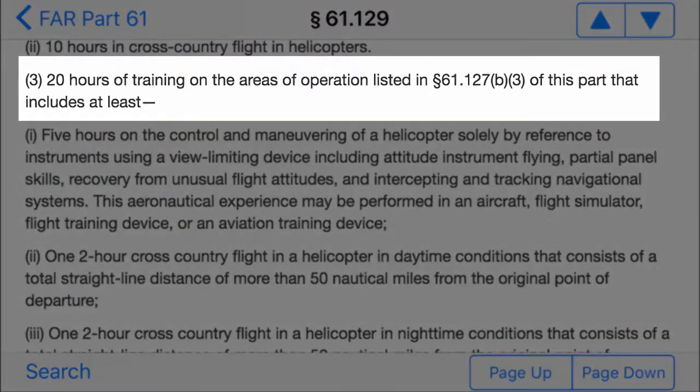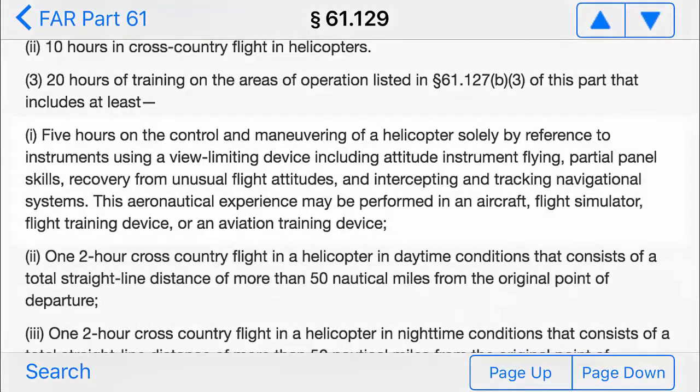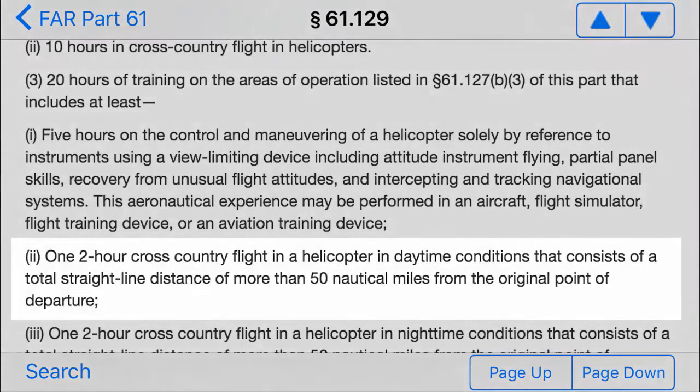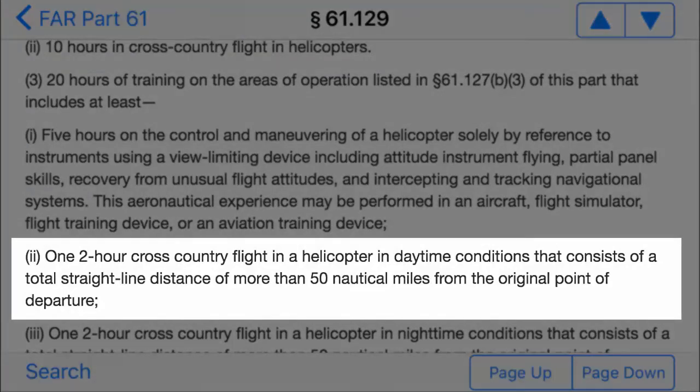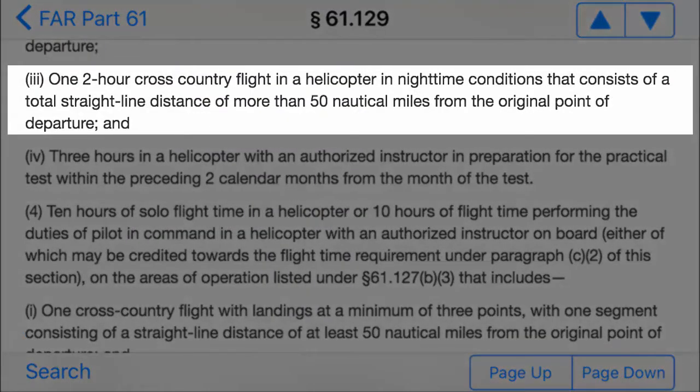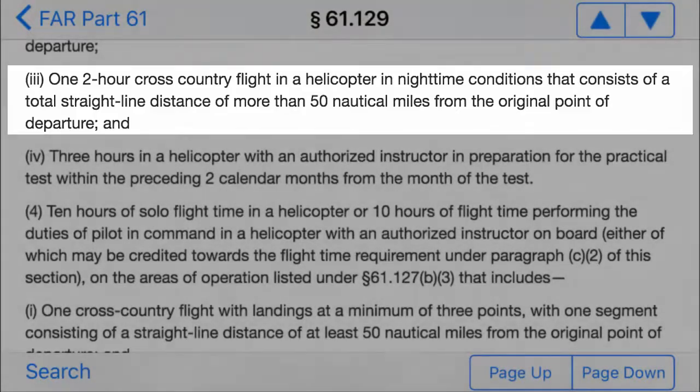It then tells us 20 hours of training on the areas of operation listed in 61-127-B3 of this part, that includes at least 5 hours on the control and maneuvering of a helicopter solely by reference to instruments using a view-limiting device, 1 two-hour cross-country flight in a helicopter in daytime conditions consisting of a total straight-line distance of more than 50 nautical miles from the original point of departure, and 1 two-hour cross-country flight in a helicopter in nighttime conditions consisting of a total straight-line distance of more than 50 nautical miles from the original point of departure.